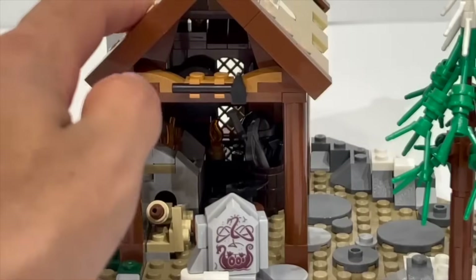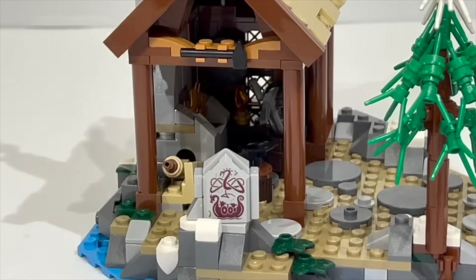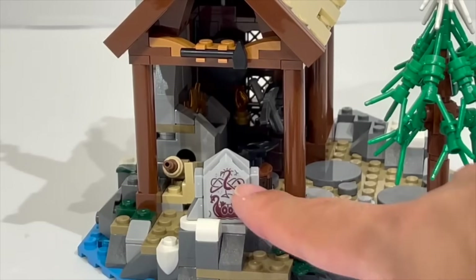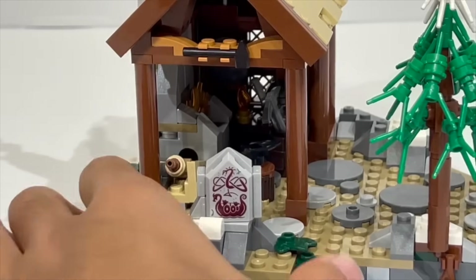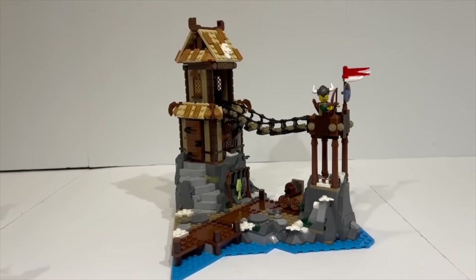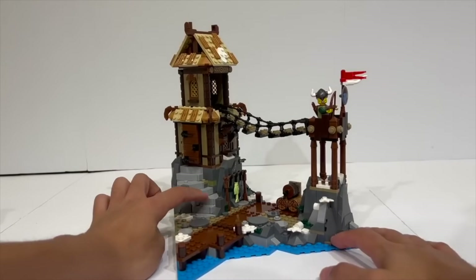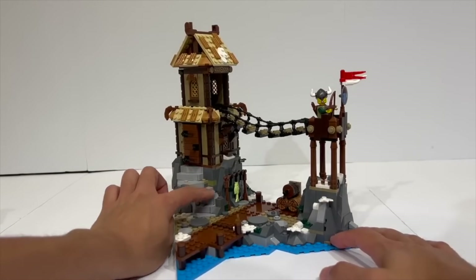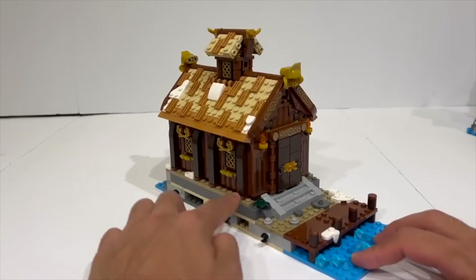The set is integrated with all sorts of unique minifigures with specialized new leg printings, shield printings, and all — it's a really fantastically detailed set, and I love all the Easter eggs scattered from the original Vikings theme. This set encapsulates everything you would want out of a Viking village: an outpost lookout, a swaying bridge rattling in the wind, and a great hall for the king or queen to address their subjects. It is a really solid set overall, and LEGO really hit the nail on its head with the design aesthetics.